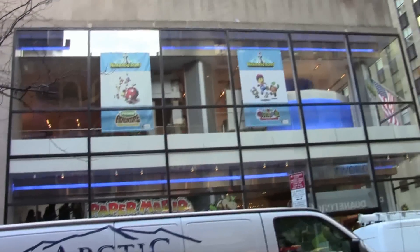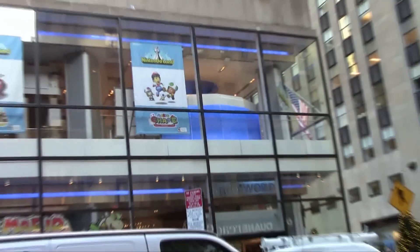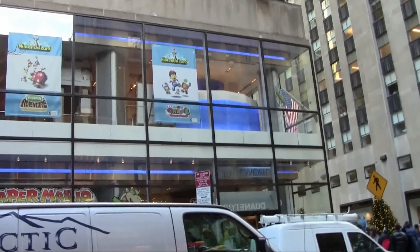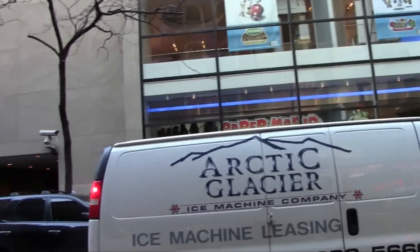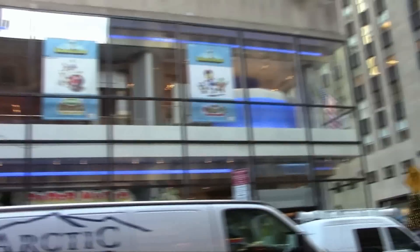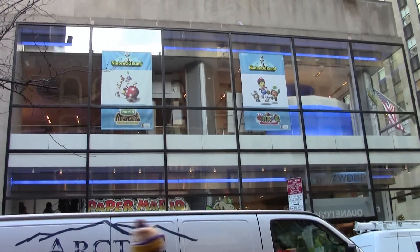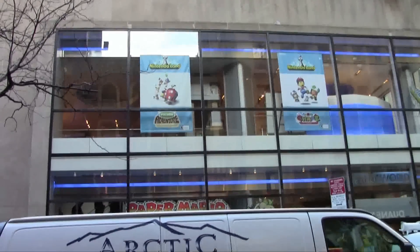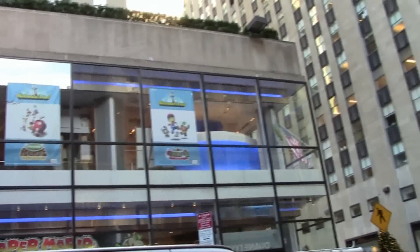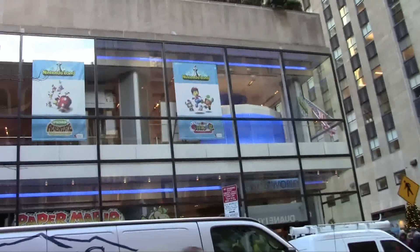And that's it for my journey inside the Nintendo World Store. It was a little smaller than I thought it was going to be, but I had a good time looking at all the stuff they have inside. The little museum they have really put the icing on the cake. I also grabbed a few items — a couple of plushies, a coffee mug, and even got my friend a little Pokemon gift. I'm sure he'll be pleasantly surprised. Anyway, catch you guys next time.